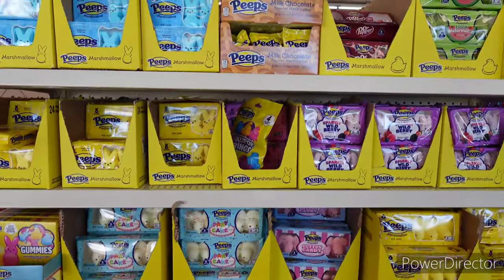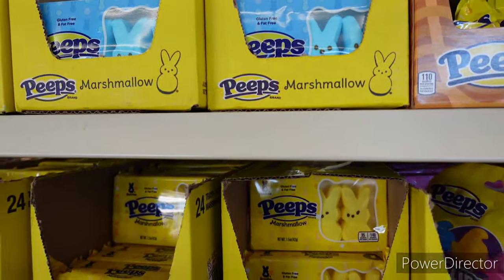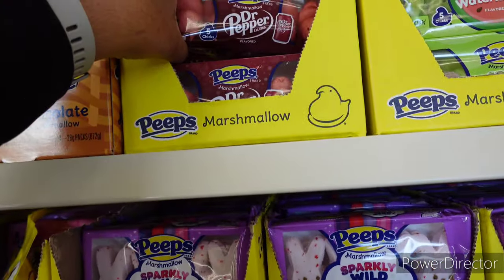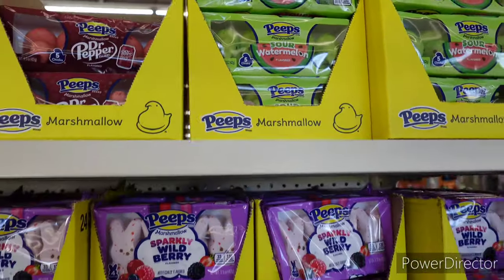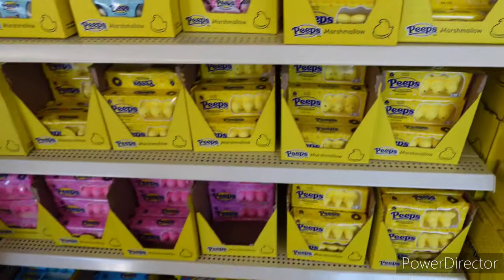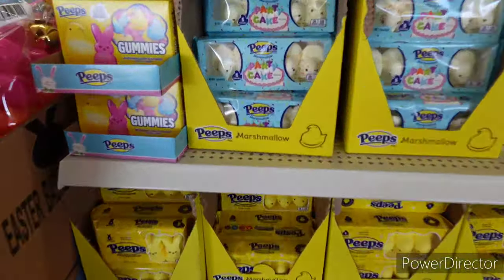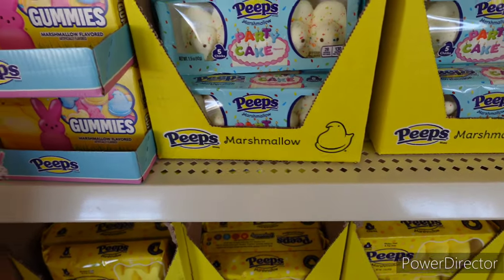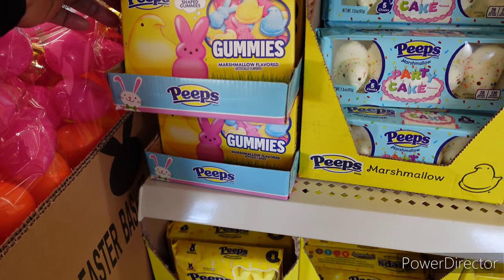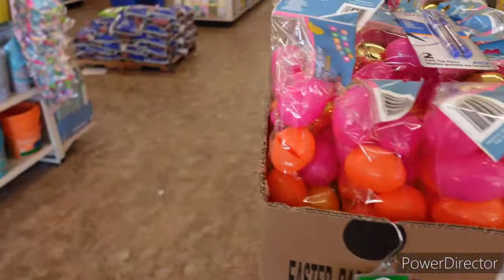Here are the Peeps — all the different types of Peeps that they have out. These blue ones are milk chocolate. Dr. Pepper — don't sound too interesting. Sour watermelon, sparkly wild berry. Whatever kind of Peeps you're interested in, they got them: party cake, and they even got the little gummies right here — assorted chick and bunny shaped gummies. Those are fun!